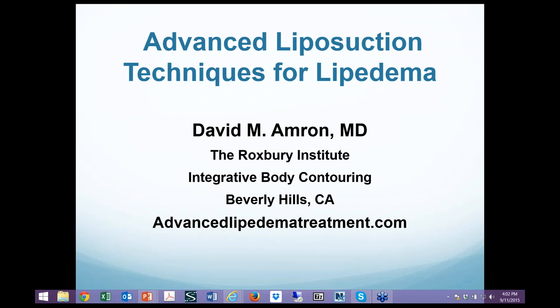Welcome everyone. Thank you for attending the Advanced Liposuction Techniques for Lipoedema. We have on the phone Dr. David Amron, who is out in the California Beverly Hills area. Dr. Amron is a board-certified dermatologic surgeon who specializes in lipoedema treatment, liposuction, and body contouring. He's the medical director of the Roxbury Institute in Beverly Hills, California, and has an international reputation for excellence in successfully approaching complicated liposuction cases, including lipoedema treatments and revision liposuction surgeries. I'd like to introduce Dr. David Amron.